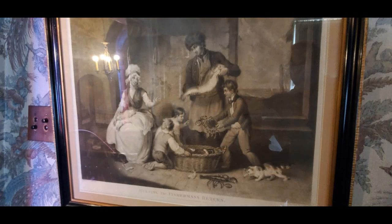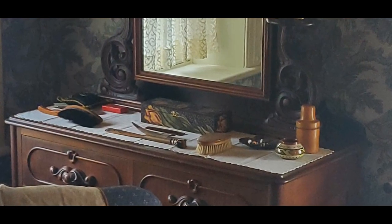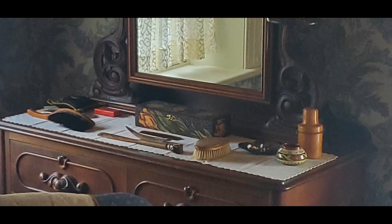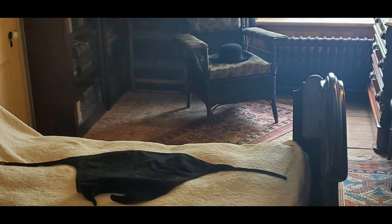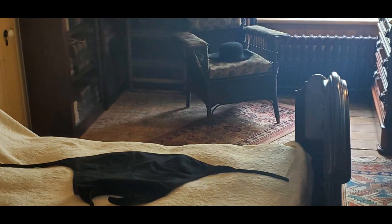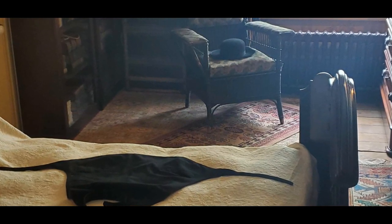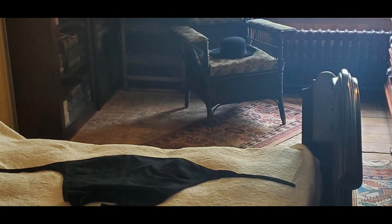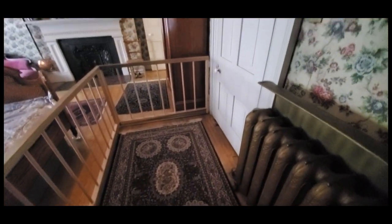Nothing in the house is a reproduction. The only things they sometimes replace are the area rugs or carpeting due to wear and tear, but everything else is pretty much the way it was donated. Across the hallway is the room for another son, Reverend Calvin — you can see his hat and clerical wardrobe. And this, I believe, was the room for Mary Baker, the matriarch of the family.